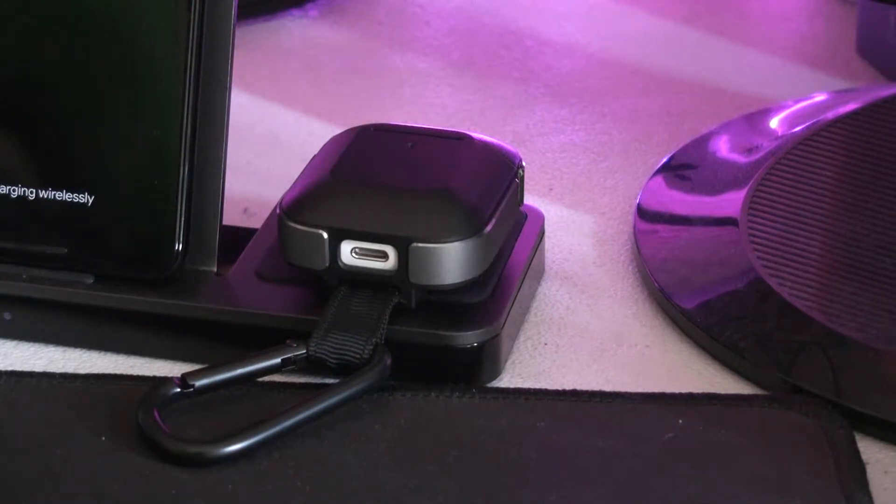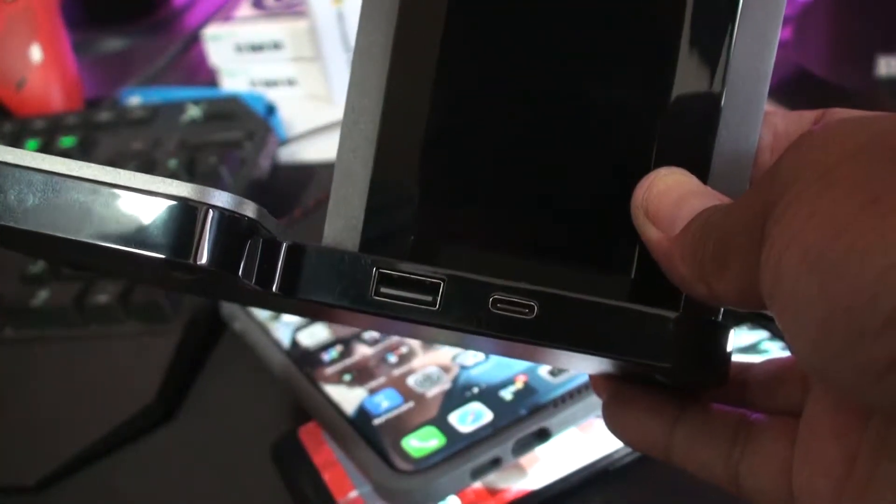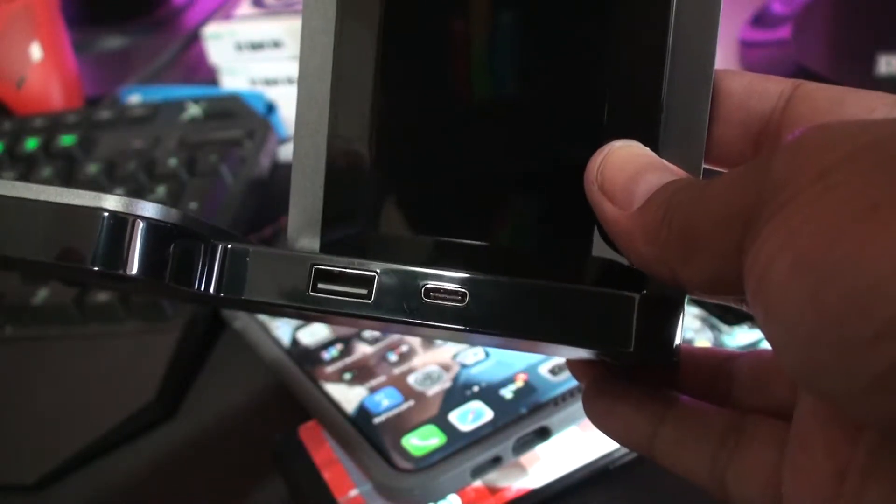What's really nice about this dock is it has a third charging mechanism — a USB-A port. You can connect an old Micro-USB charger or a newer USB Type-C to USB-A cable if you still have one of those. It plugs into the wall via USB Type-C, which gives you the fastest speeds possible for charging your devices.